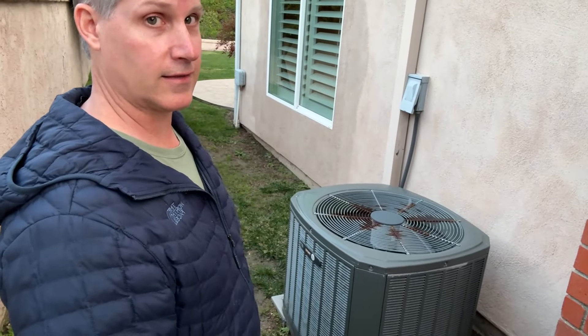If the HVAC system, like this one right here, is in decent condition, don't bother replacing it — just as long as it works. Now if it's questionable whether it works or not, have an HVAC technician take a look at it, give you a certification that it's working, and then give that to the buyer's agent and you're clear. If it looks anything like this one, you're probably fine.